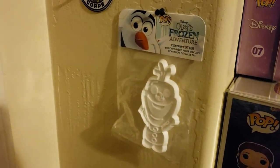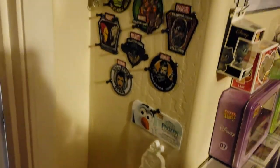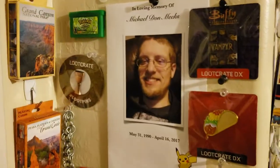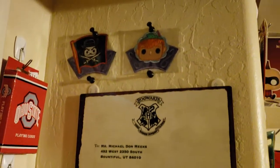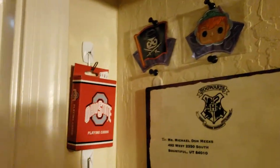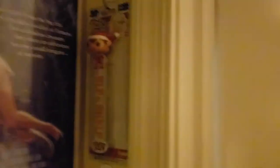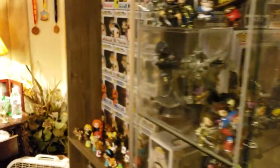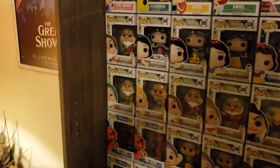That's a Funko Pop cookie cutter of Olaf - had to have it because I didn't have it. And then if you go up here, those are my loot crate items. Up there's the Robin Hood and the Skull and Crossbones Pirate Patches from Disney Treasures. And I forgot to show my Elf on a Shelf bookmark as well as my Snow White 3D bookmark - those are both Funko. I feel like I'm off my game tonight, people. I need a hug.